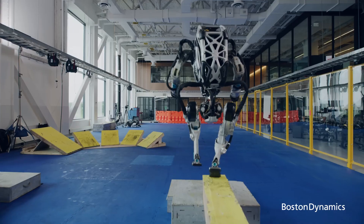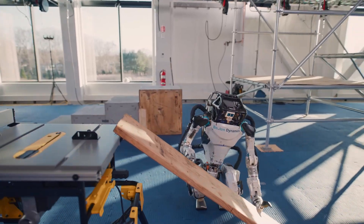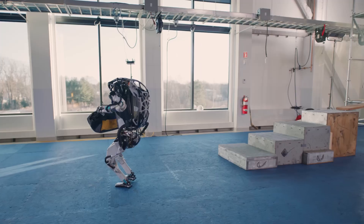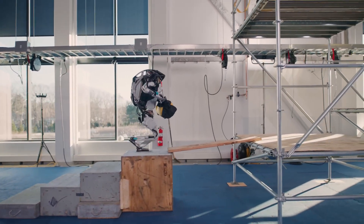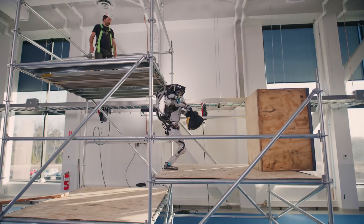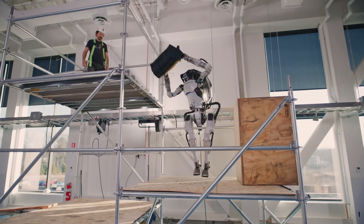In April 2024, Boston Dynamics shocked the world: Atlas is retiring. After more than a decade of development, demonstrations, and viral videos, it was time to say goodbye to the hydraulic beast. But why? Because something better was coming.